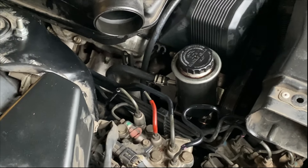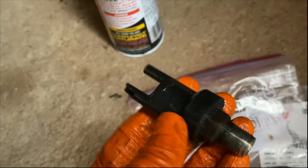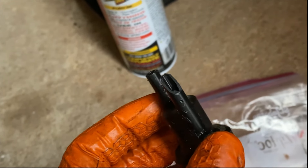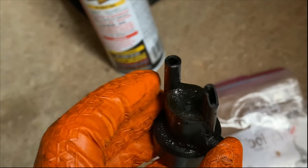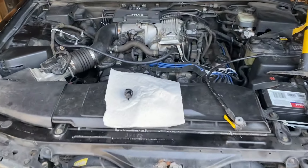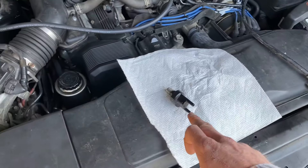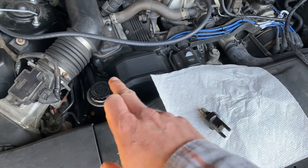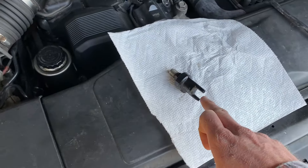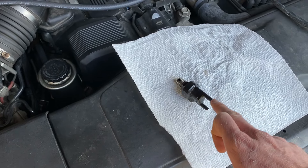I broke the new little valve. We originally set out to replace this valve right here — this is the old one, and that little plastic piece is broken. I broke the new one even worse than that, but I'm not sure it matters. Both of these are vacuum ports. They're known for this — when you try to put the new vacuum hose on these little plastic nipples, they break. That's exactly what I did; I broke it going in. So I had to figure out exactly what the deal is with this valve.